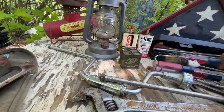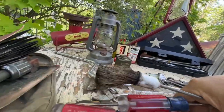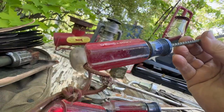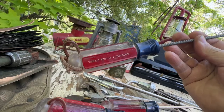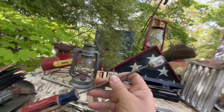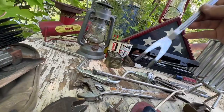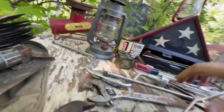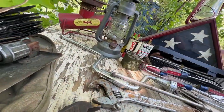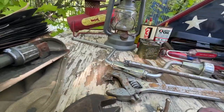Now this is a Craftsman tool I do not have, and I have a lot of Craftsman tools. It's unmistakable — says Craftsman right on it with the usual screwdriver-style handle. It's a BBQ grill set — you've got the tongs and the fork, and it doesn't look like it was used very much. That was $10 for the set.